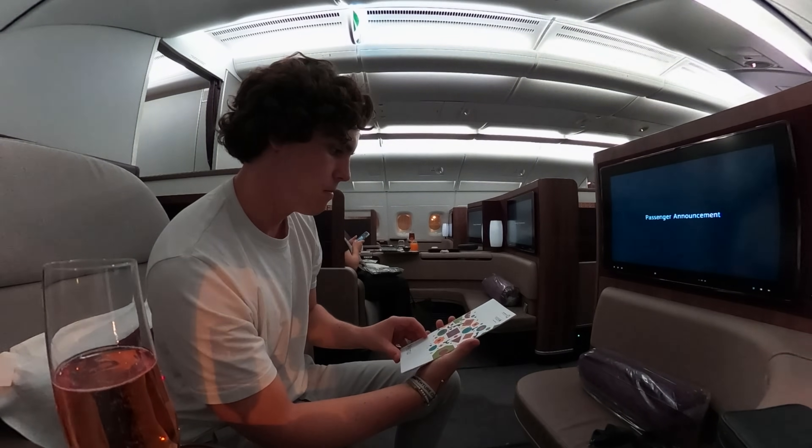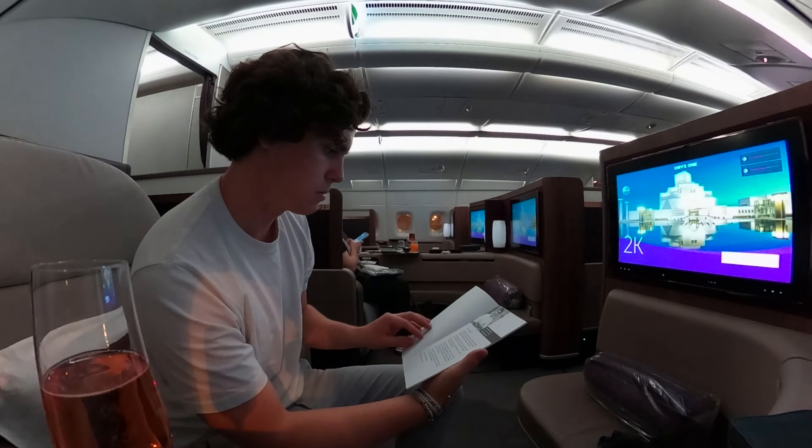To enhance your journey, Qatar Airways offers their signature dine-on-demand à la carte menu. And when looking at it, I did not regret skipping the lounge ahead of this flight.